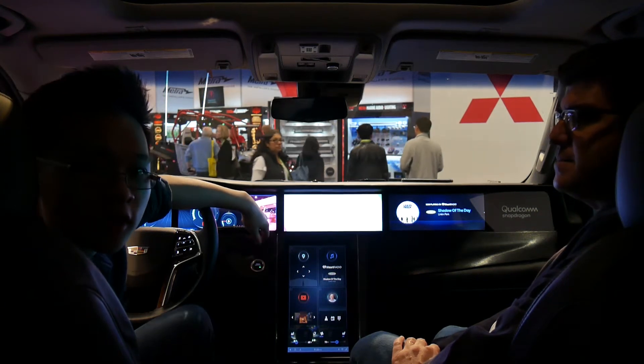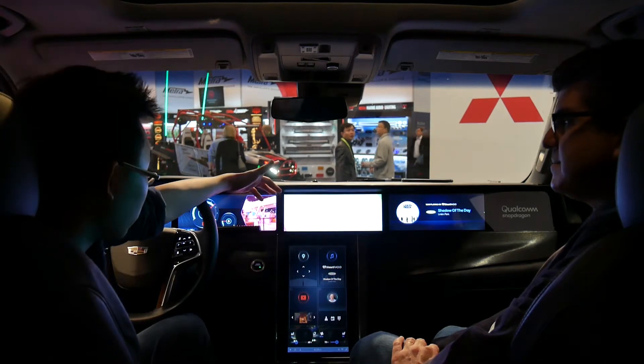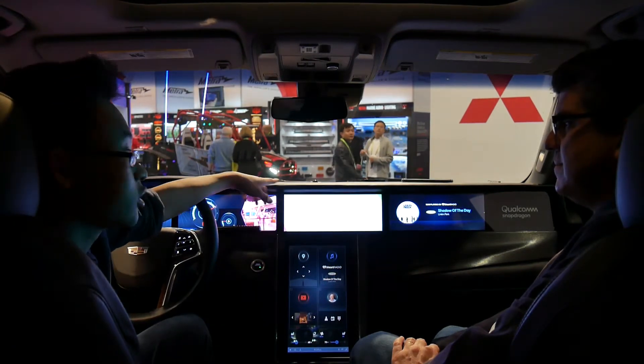It's the final day of CES and I'm here with Howard from Qualcomm, and we are in a completely decked out Escalade. Go ahead and just give us a rundown.